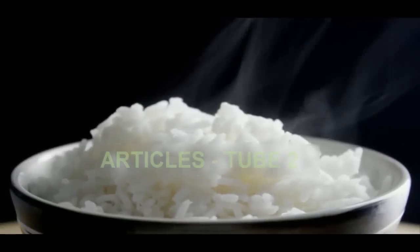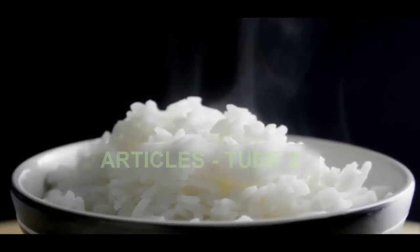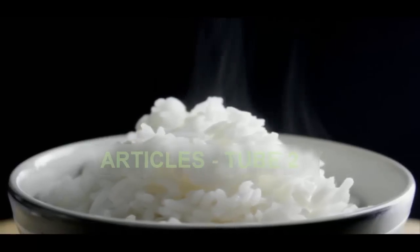By using a specific heating and cooking regimen, he says, the scientists concluded that if the best rice variety is processed, it might reduce the calories by about 50 to 60 percent.